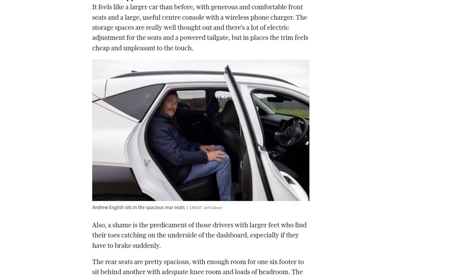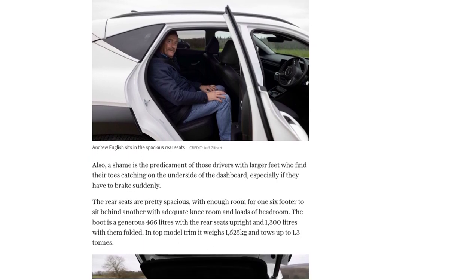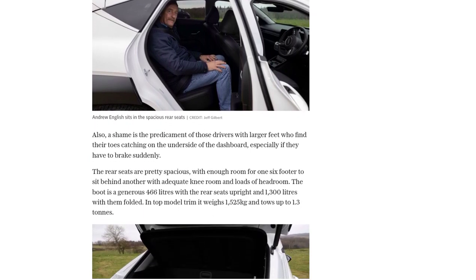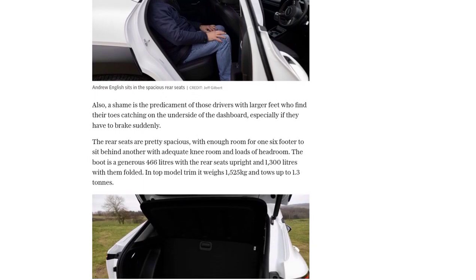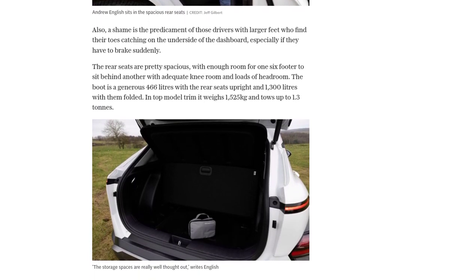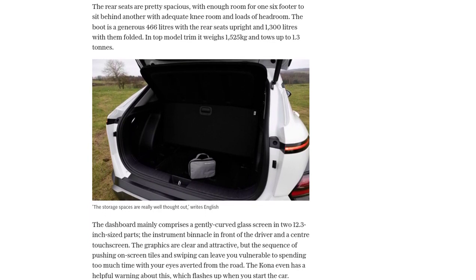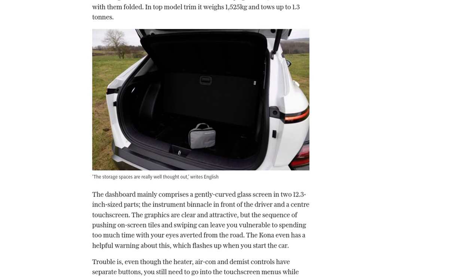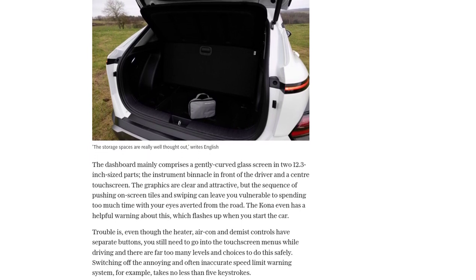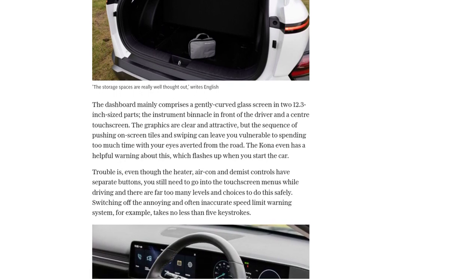Inside, the Kona feels like a larger car than before, with comfortable front seats and a well-designed centre console. However, some of the trim materials feel cheap and unpleasant to the touch. The rear seats offer ample space, with enough legroom and headroom for taller individuals. The boot is also generous, with 466 litres of space with the seats up and 1,300 litres with them folded.